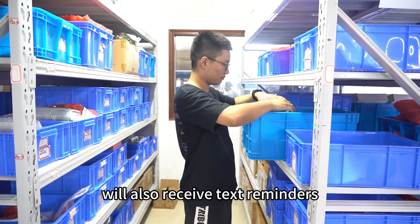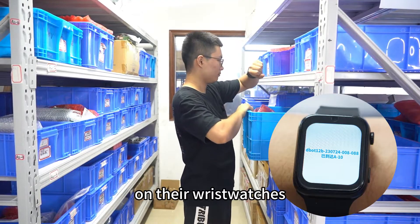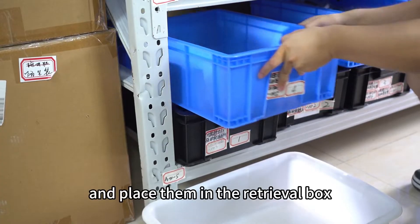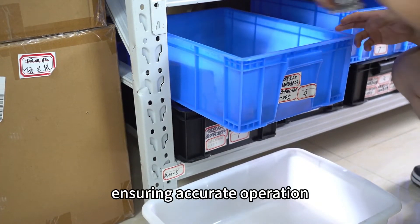Warehouse managers will also receive text reminders on their wristwatches, allowing them to find the required materials by inventory number and place them in the retrieval box, ensuring accurate operation.